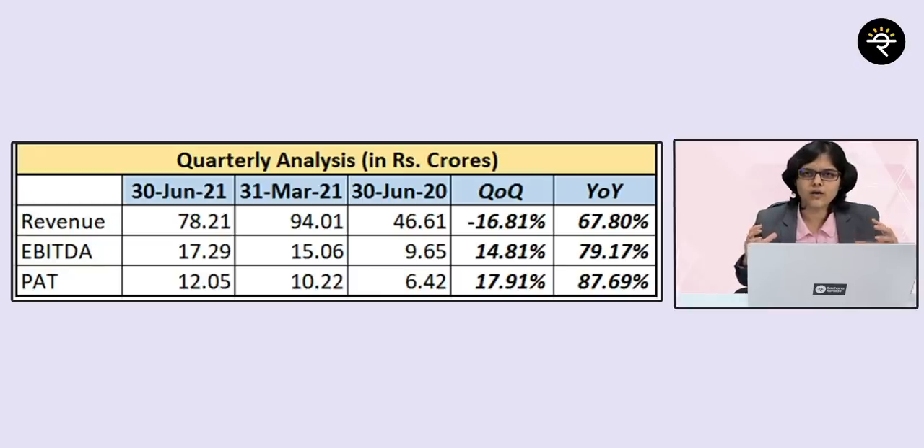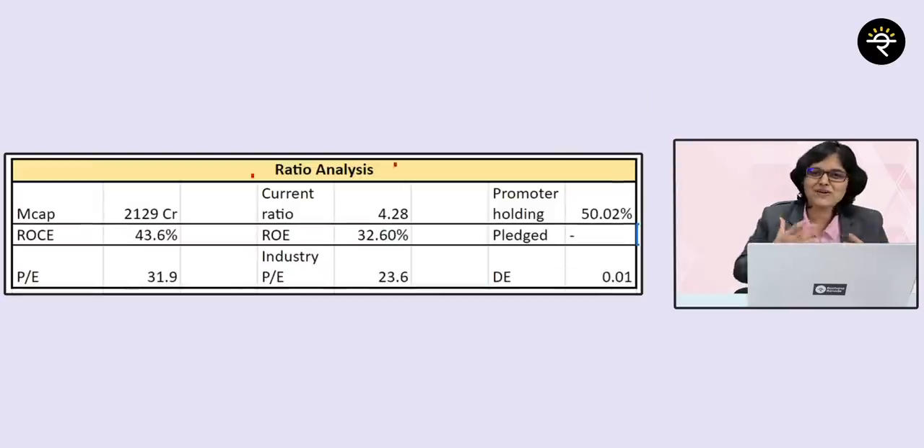YoY growth for revenue, EBITDA, and PAT is 67.8%, 79.17% and 87.69% respectively — huge growth, but only because of COVID-19, so these are inflated numbers. Moving to ratio analysis: ROE is 32.6%, ROCE is 43.6%, current ratio is an amazing 4.28, and promoter holding is good at 50.02%. It's almost a debt-free company with a debt-to-equity ratio of just 0.01. The PE is trading a shade higher than industry PE — industry PE is 23.6 versus the company's PE of 31.9.